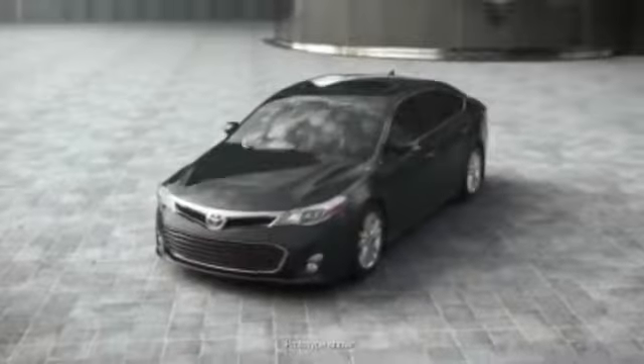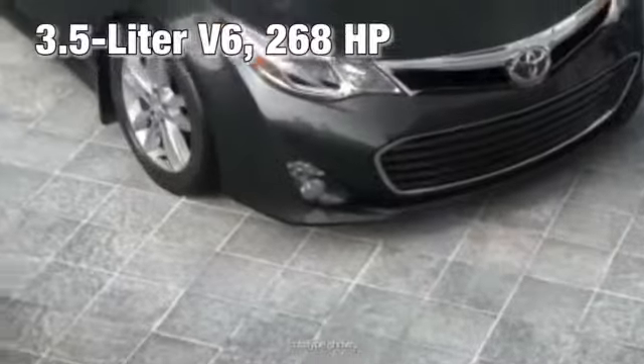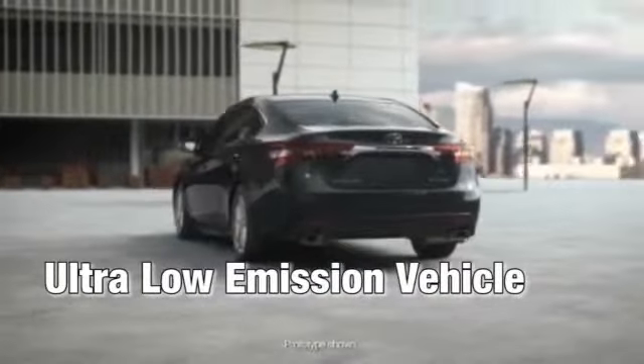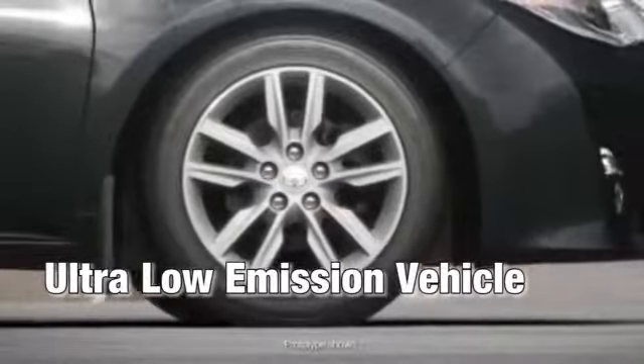A smooth and powerful 3.5-liter V6 powers Avalon, producing an impressive 268 horsepower and 248 pound-feet of torque.